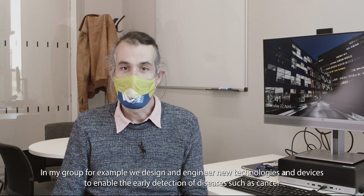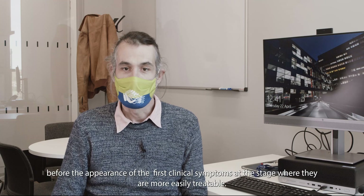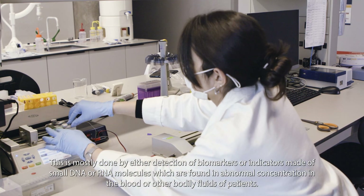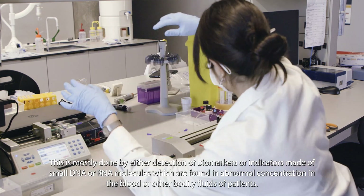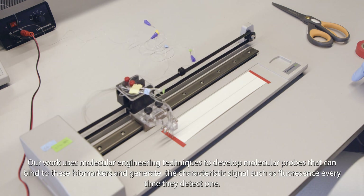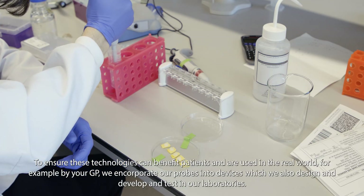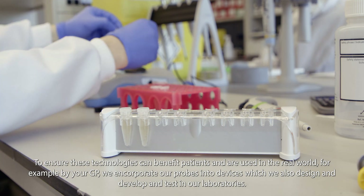Molecular bioengineering is at the forefront of modern biomedical research and graduates will have the opportunity to pursue a career in academic research. In my group, for example, we design and engineer new technologies and devices to enable the early detection of diseases such as cancer before the appearance of the first clinical symptoms, at a stage where they are more easily treatable. This is mostly done via the detection of biomarkers — indicators made of small DNA or RNA molecules found in abnormal concentration in the blood or body fluids of patients. Our work uses molecular engineering techniques to develop molecular probes that can bind to these biomarkers and generate a characteristic signal such as fluorescence every time they detect one. We incorporate our probes into devices which we also design, develop and test in our laboratories, to ensure these technologies can benefit patients and be used in the real world, for example by your GP.